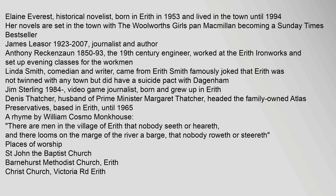Notable People: Elaine Everest, historical novelist, born in Erith in 1953 and lived in the town until 1994; her novels are set in the town, with 'The Woolworths Girls' (Pan Macmillan) becoming a Sunday Times bestseller. James Leasor (1923–2007), journalist and author. Anthony Reckenzaun (1850–93), the 19th-century engineer, worked at the Erith Ironworks and set up evening classes for workmen. Linda Smith, comedian and writer, came from Erith; Smith famously joked that Erith was not twinned with any town but did have a suicide pact with Dagenham. Jim Sterling (1984), video game journalist, born and grew up in Erith. Dennis Thatcher, husband of Prime Minister Margaret Thatcher, headed the family-owned Atlas Preservatives, based in Erith, until 1965. A rhyme by William Cosmo Monkhouse: 'There are men in the village of Erith that nobody seeth or heareth, and there looms on the marge of the river a barge, that nobody roweth or steereth.'